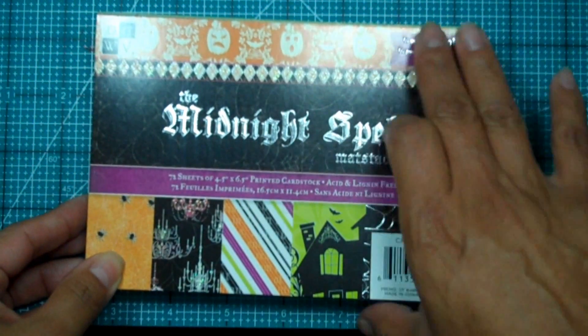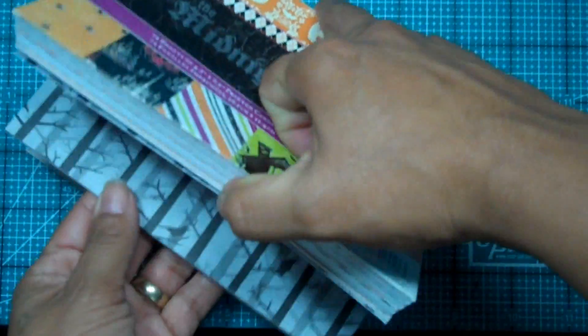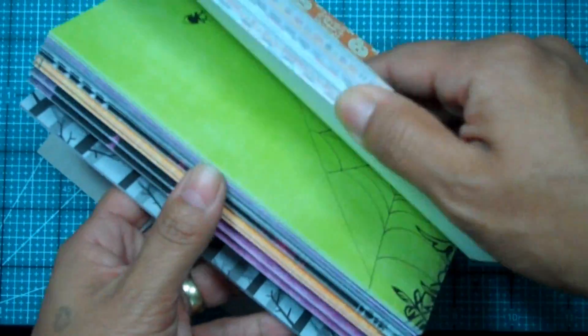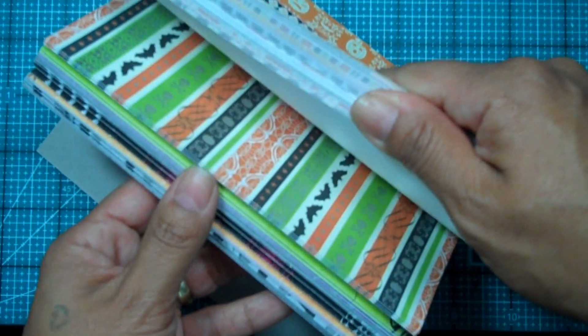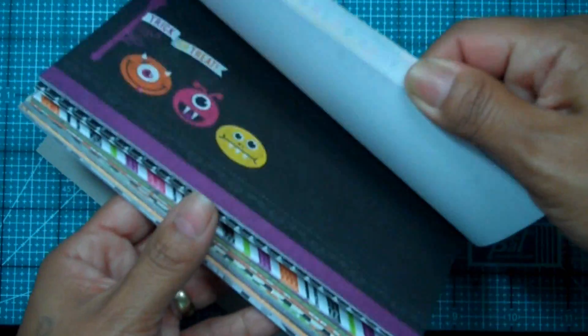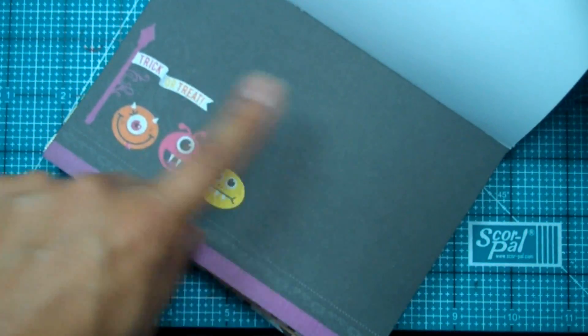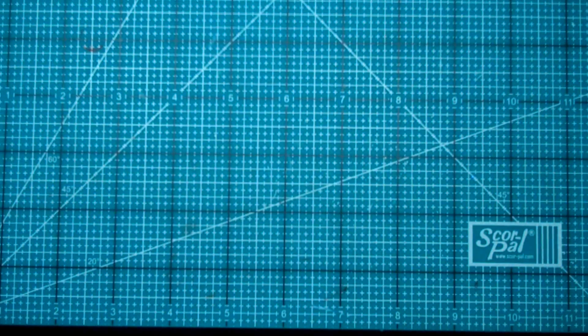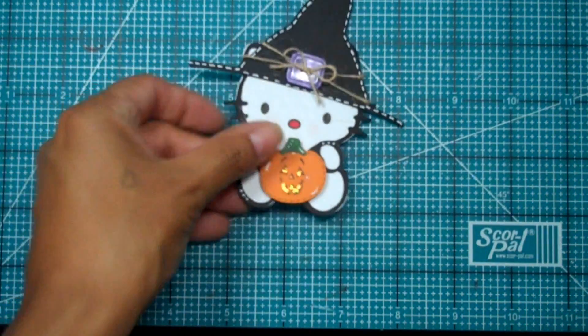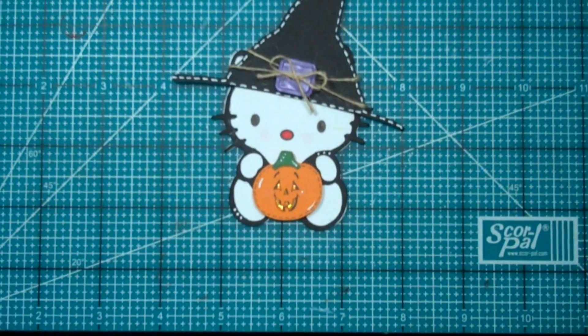For the card I chose to use the Midnight Spell die cuts from Die Cuts with a View. It's a really sweet pack — I'm pretty sure a lot of you have it already. There are so many pages where the card is basically framed out for you already; you just add something. Let me show you my witch all put together — isn't she beautiful? Isn't she perfect?